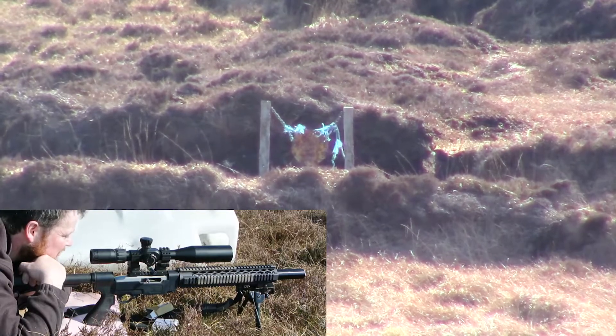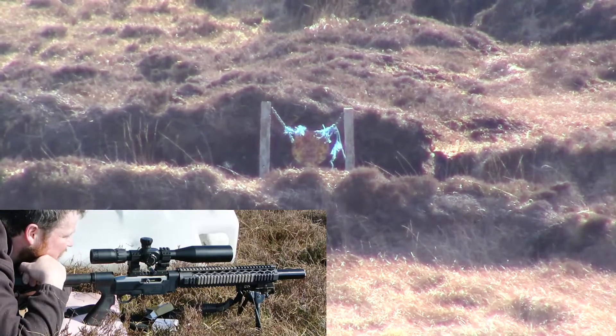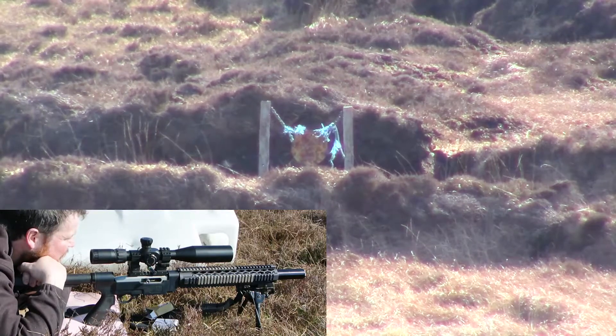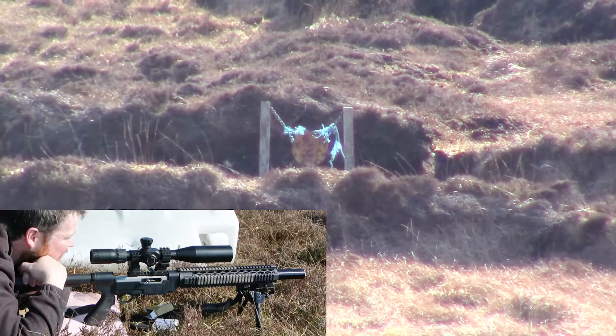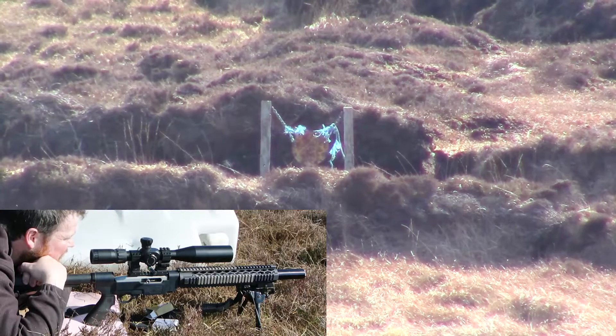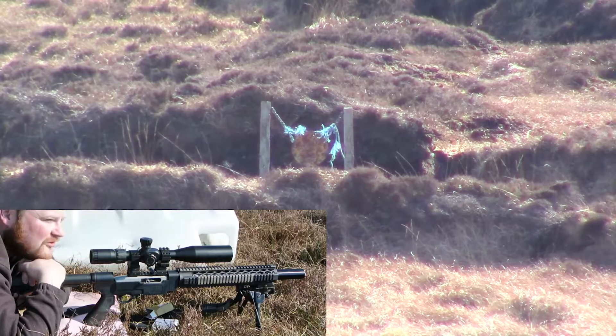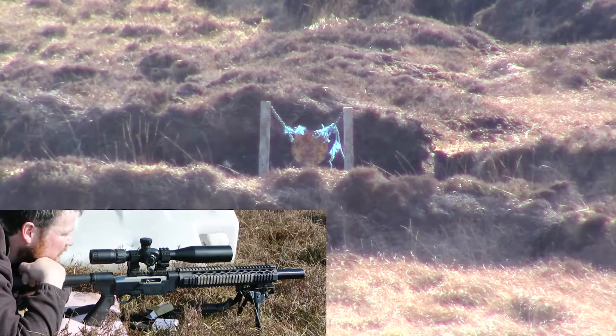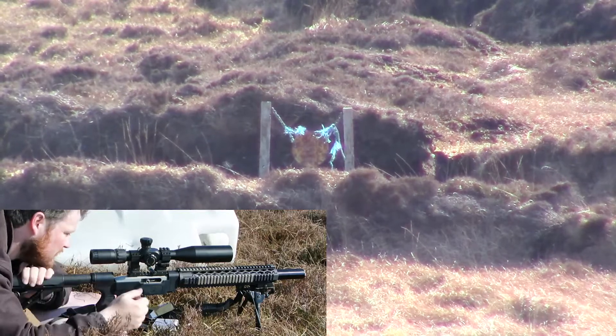Normally I'll be shooting CCI subs, but we'll see how this goes. These have a drop of about 3.7mm at 100 yards when zeroed at 25. So there'll be something like a 7.5mm hold at 200 yards, and we'll see how it goes.